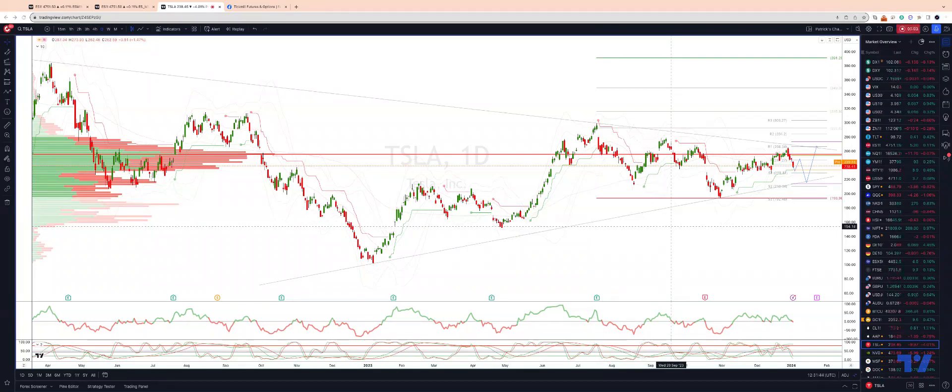Welcome traders to another Tickmill trading update with me Patrick Munley. I want to take a look at Tesla here on the daily time frame and identify some potential trading opportunities.